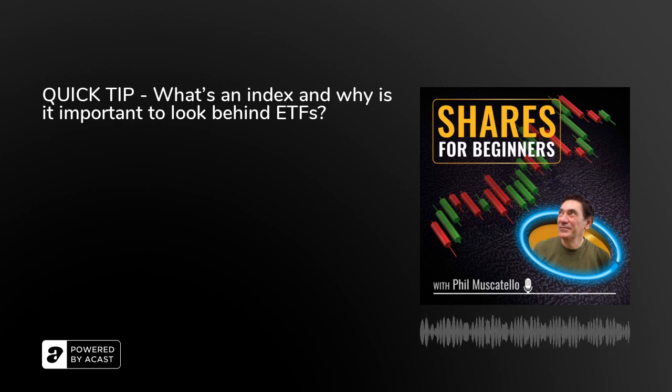Once we go beyond just broad market indices such as the S&P and ASX 200, and go into more niche or esoteric areas such as thematic indexing or even factor or smart beta indexing, investors really need to look past the label of the index and truly understand the underlying components of the index.